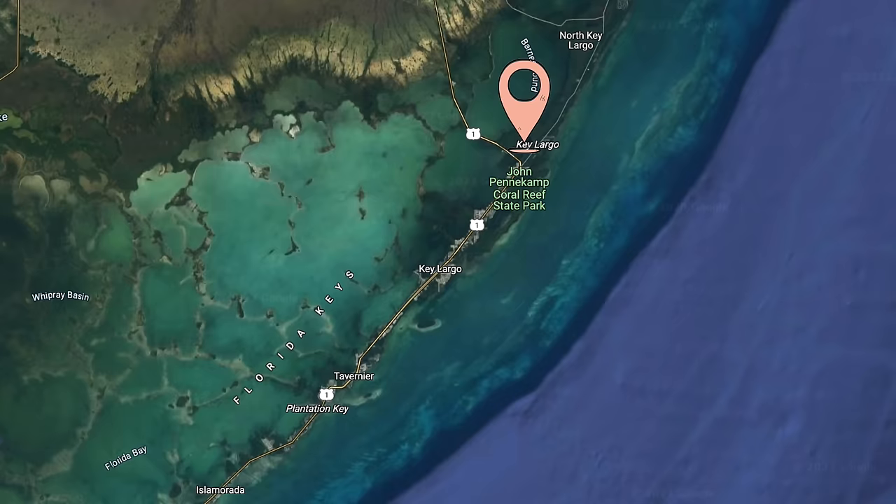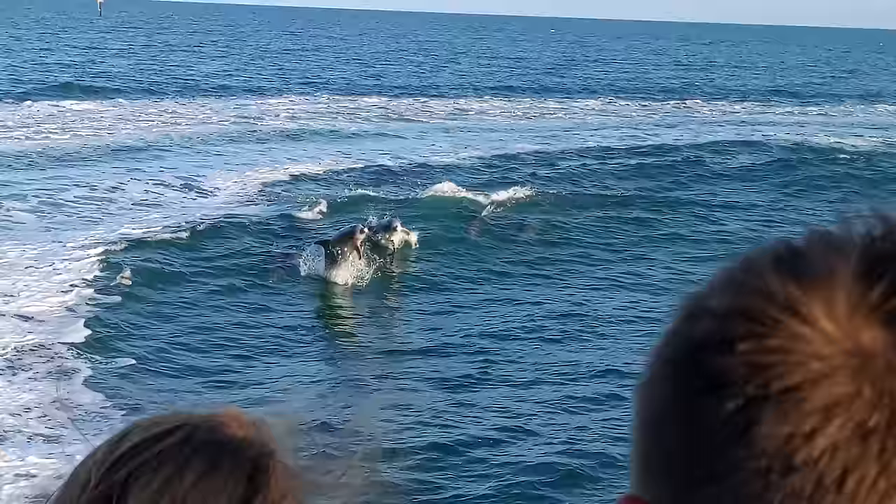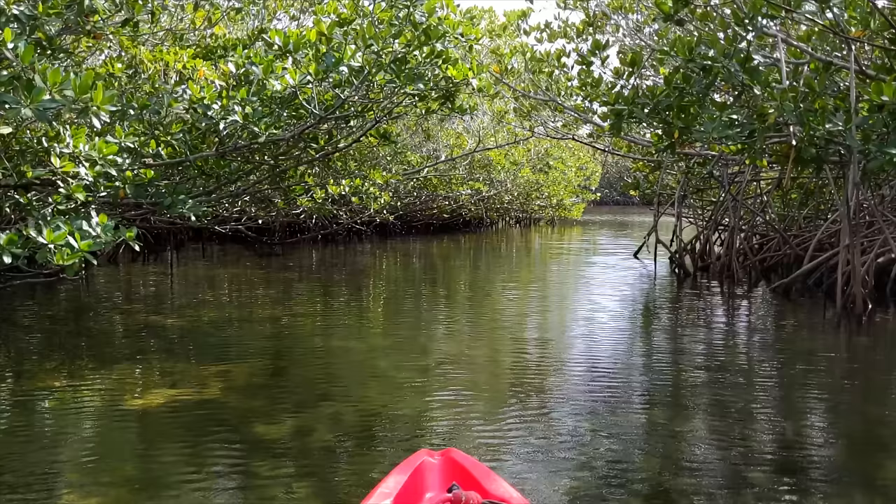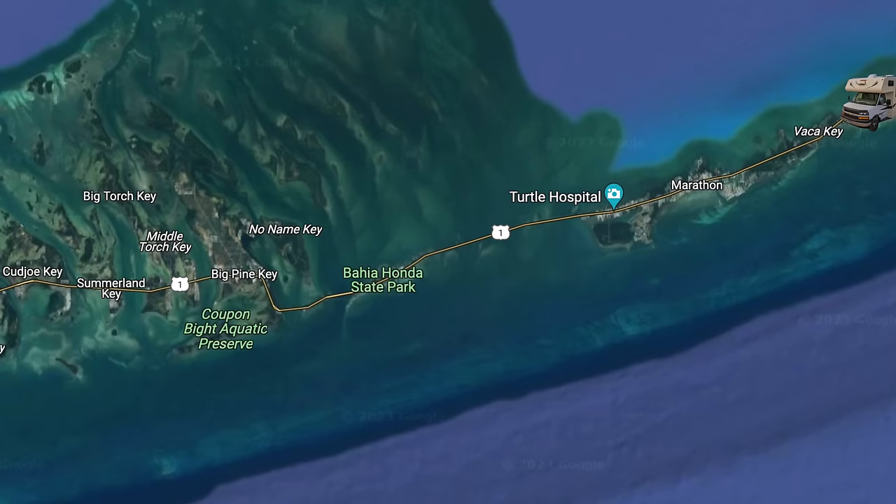We've been to John Pennekamp before, which is a state park in the very first key, Key Largo. It's stunning and has a lot of really cool coral reefs and mangroves to explore. We'll have a link up here if you're interested. We are going to be camping this week at Bahia Honda State Park, which is in between Marathon and Big Pine Key.